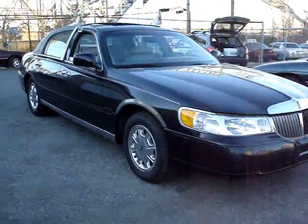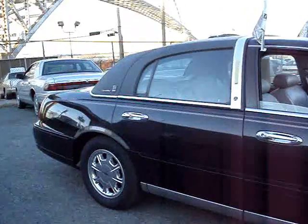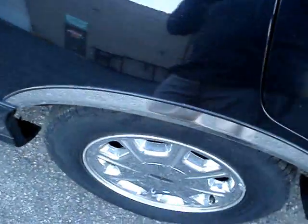1998 Lincoln Town Car Signature Series. Nice car, has a lot of options. Landau roof in the back. The leather interior is really, really mint on this one, and so are the carpets. The back really looks like it was never even sat in.